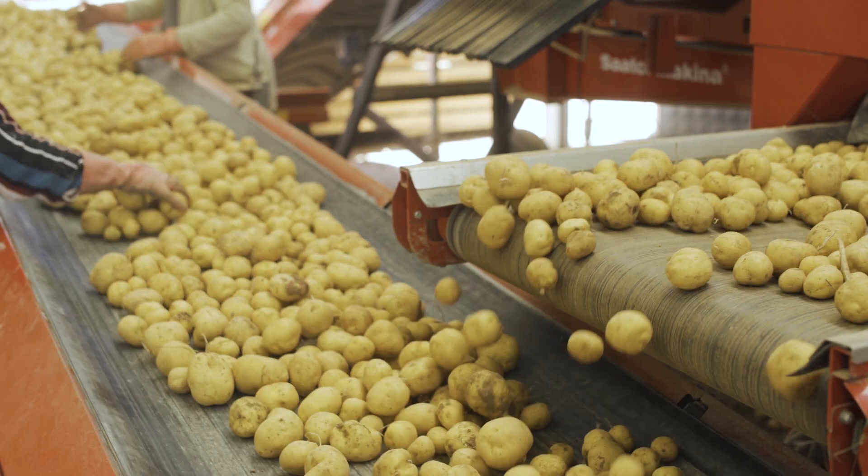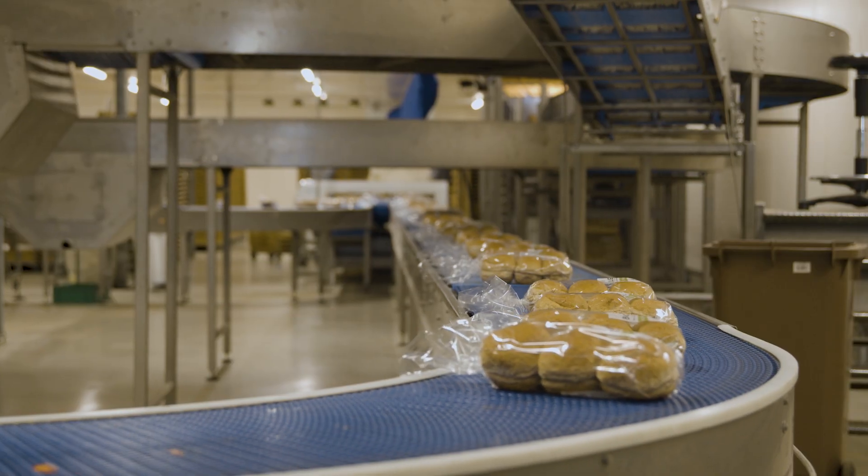In the mining industry, conveyors are used to transport bulk materials such as ores, coal, gravel, sand, or rock. Conveyors also play a crucial role in the food processing industry, ensuring efficient and hygienic handling of ingredients, packaging, and products.